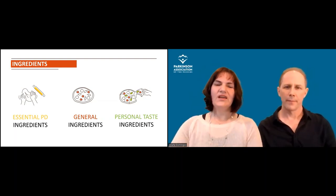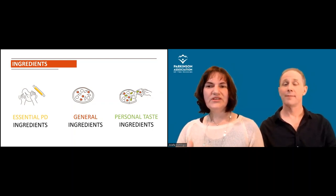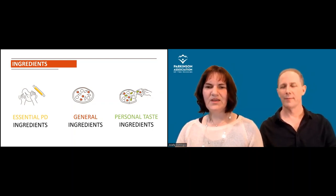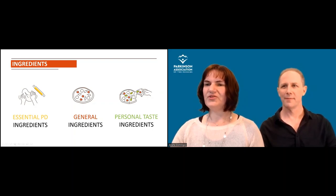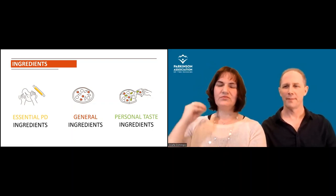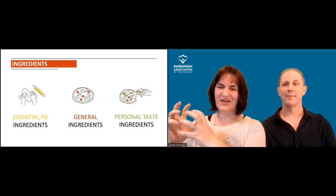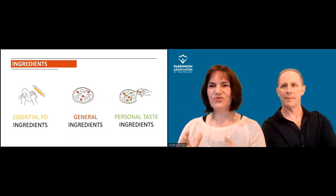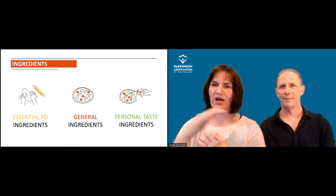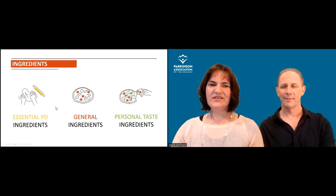What we decided was: how can we put this in a very practical way to guide people's choices? We think about what are the essential ingredients every exercise program needs, what general ingredients everyone talks about, and how we can include something of personal taste — because if I like to dance and someone tells me I have to do boxing, that's a problem. Our goal is to help you transform whatever exercise you do into something more specific to keep you well with Parkinson's disease.